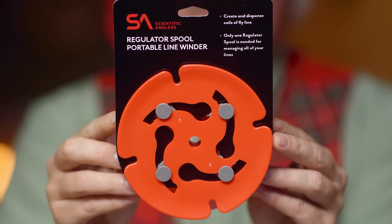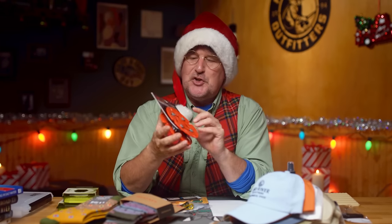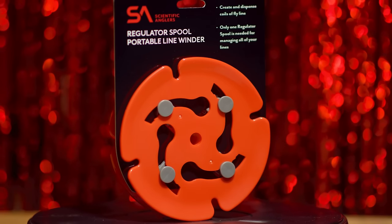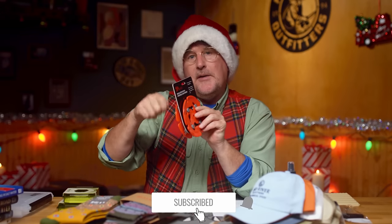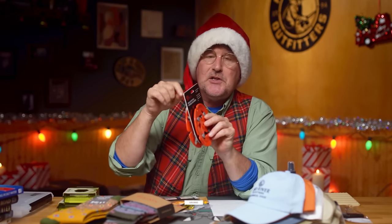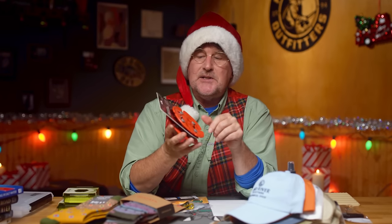A really cool new way to unspool and spool fly lines — this is called the Scientific Anglers Regulator Spool. It's really ingenious; we're going to show you how this works in the coming weeks, so be sure to subscribe so you don't miss it. Basically, it's a way to wind a fly line off a reel, then use pipe cleaners or bread ties to roll up the fly line, put it in a ziplock baggie, and store it. When you need to put that line back on, you clip the tool together, put the line in there, and spool it back on.